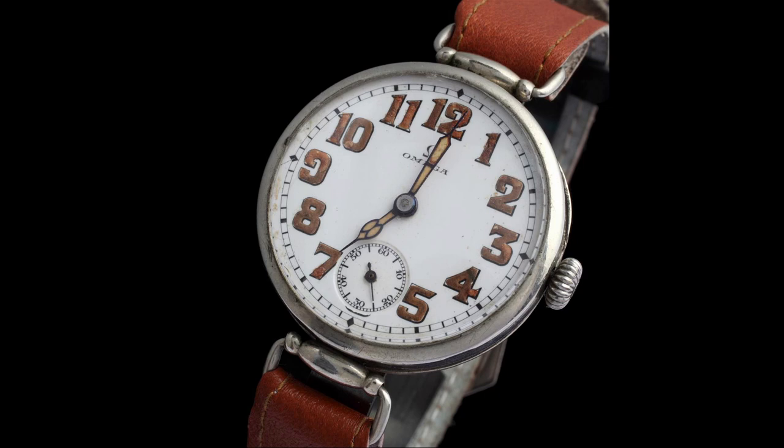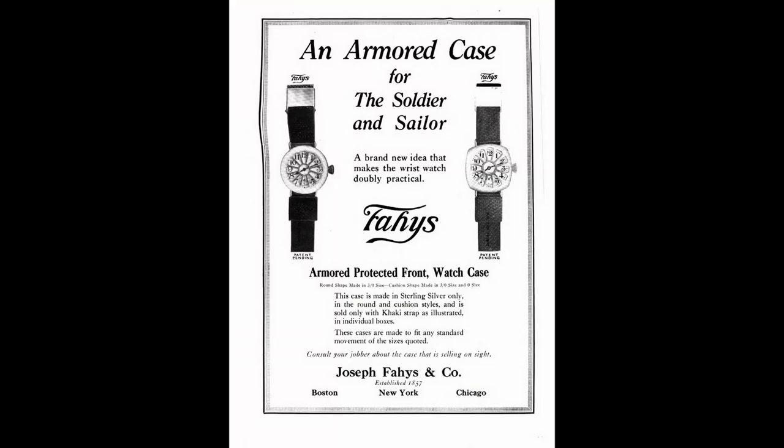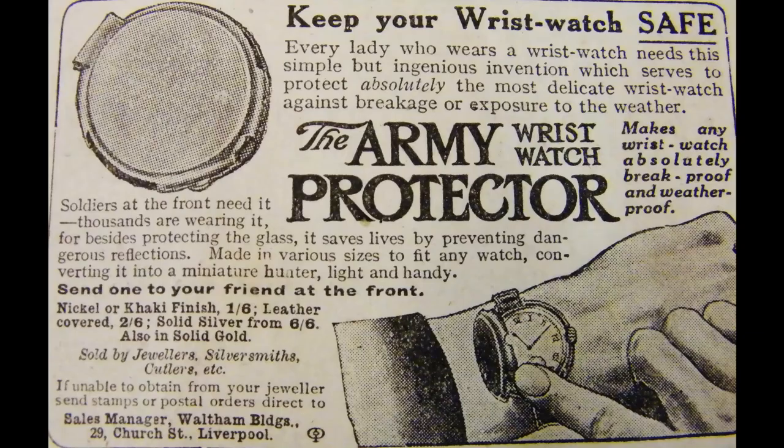The modern wristwatch design we take for granted today was born out of war, and its life began as a professional timing instrument. The wristwatches men wore during the First World War were often pieces purchased by themselves or given to them as gifts. Often jewelers would cater to servicemen and offer a service-style wristwatch. The term trenchwatch was slapped on by jewelers looking to make a sale on the growing number of servicemen looking for a wristwatch.